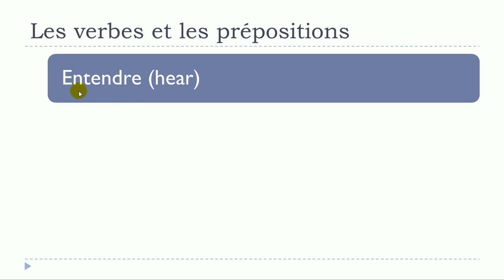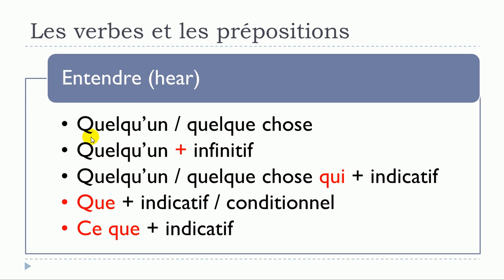The next verb is entendre. Structures: entendre quelqu'un; entendre quelque chose — no preposition; entendre quelqu'un plus verbe à l'infinitif; entendre quelqu'un ou quelque chose qui, with the verb at the indicative form; entendre que, where you have two options — indicatif or conditionnel.